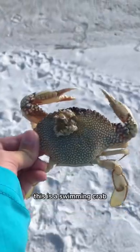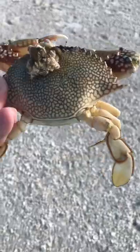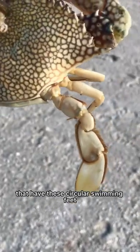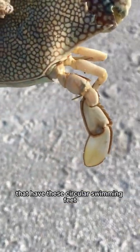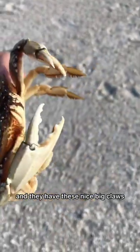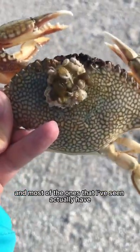This is a swimming crab — a pretty small one compared to the ones I've seen. Swimming crabs get their name from their back feet, which have these circular swimming feet they use to swim around. They also have these nice big claws.